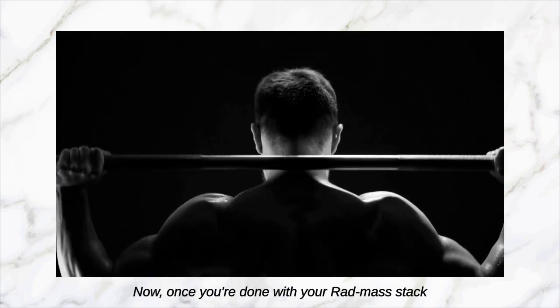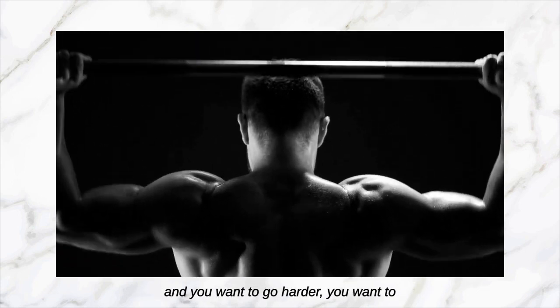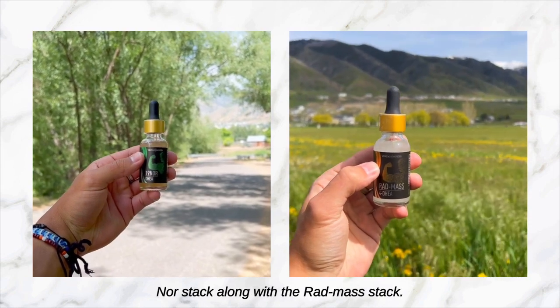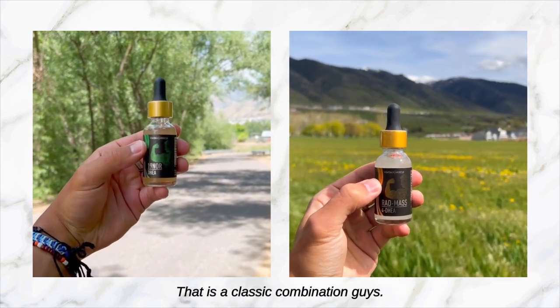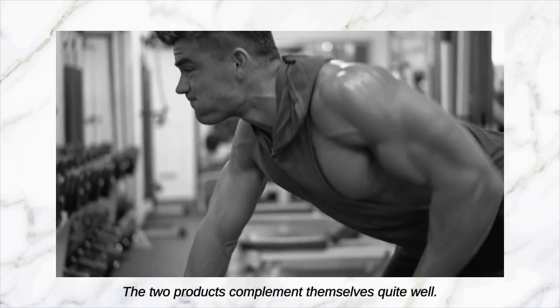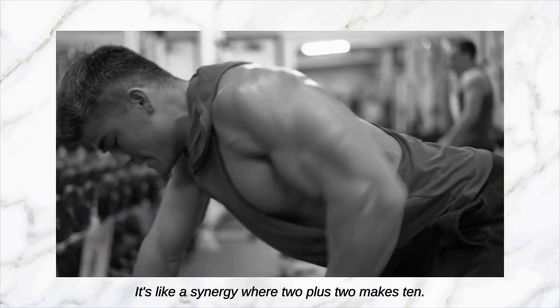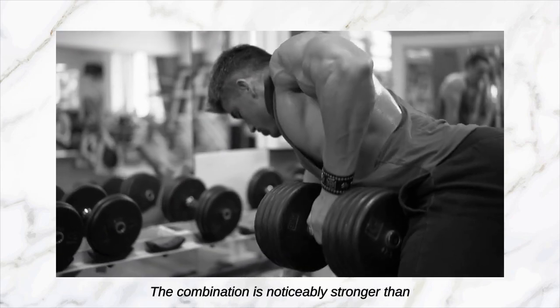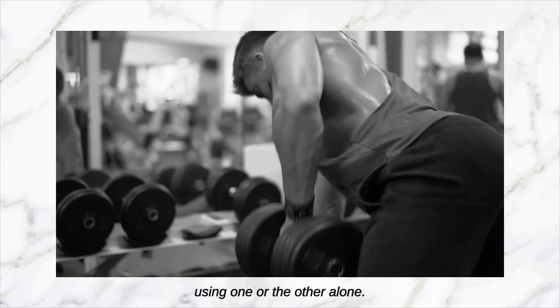Once you're done with your Rat Mass stack and you want to go harder, go stronger, then it's time to add the 19 North Stack along with the Rat Mass stack. That is a classic combination guys — it's like running a test-deca cycle. Very effective, very strong. The two products complement each other quite well. It's like a synergy where two plus two makes ten. The combination is noticeably stronger than using one or the other alone.